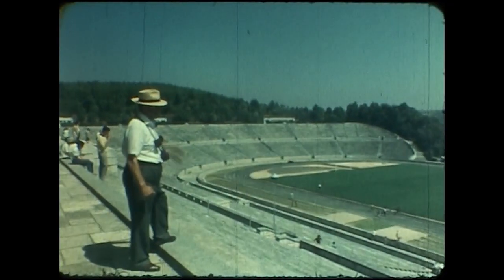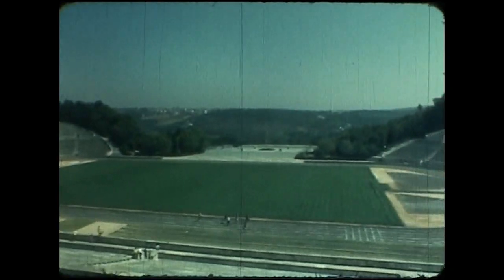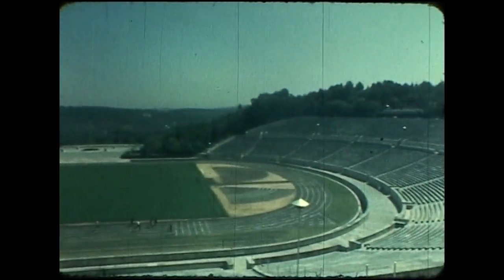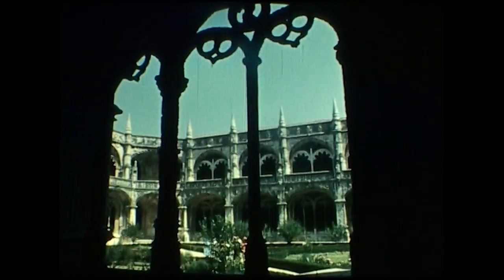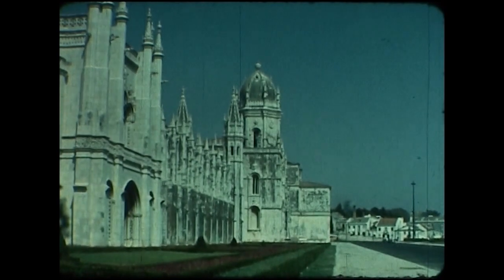The National Sports Stadium — time for a quick sprint round the track by some of the more energetic Dunera boys. For others, a gentle stroll through the lovely cloister gardens of the Geronimus Monastery.